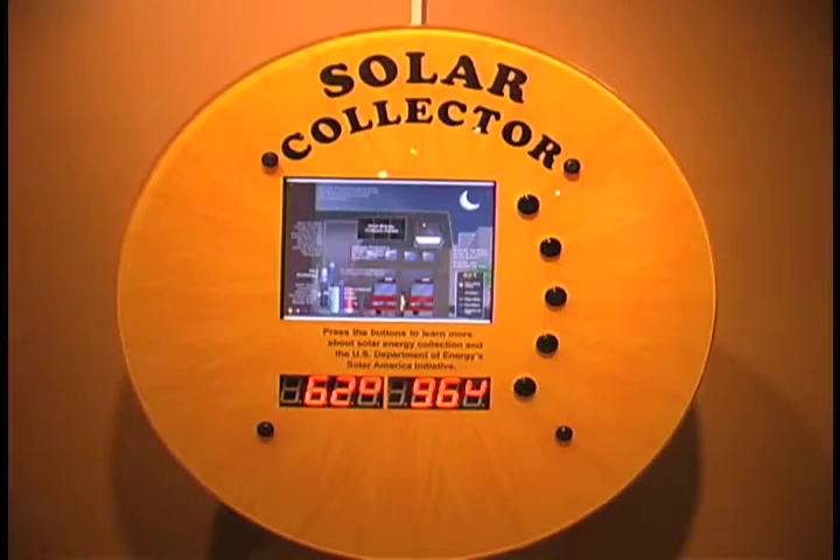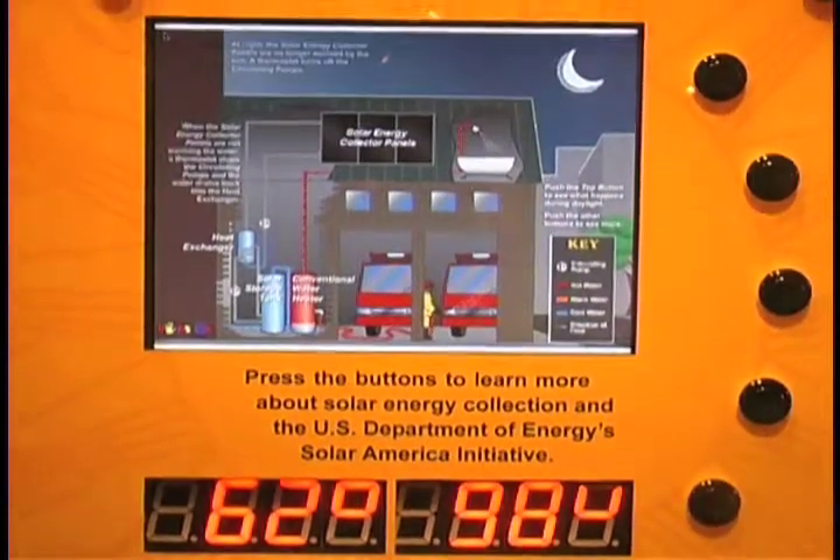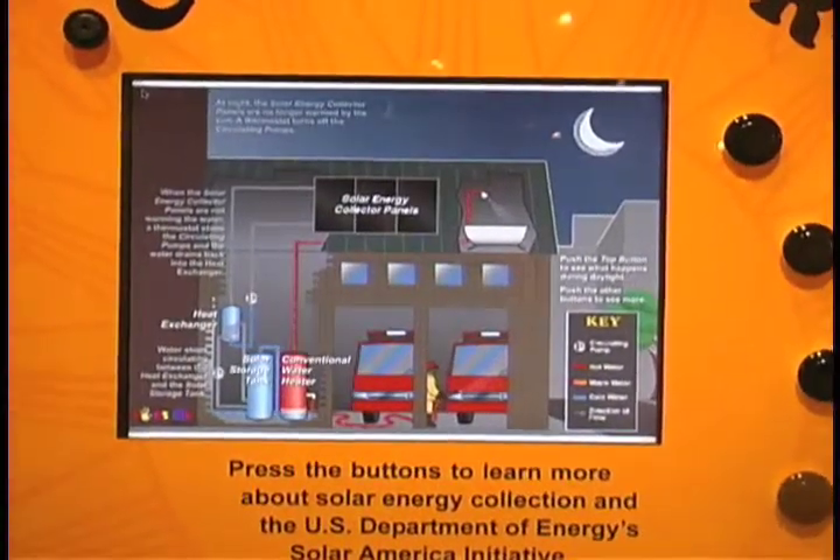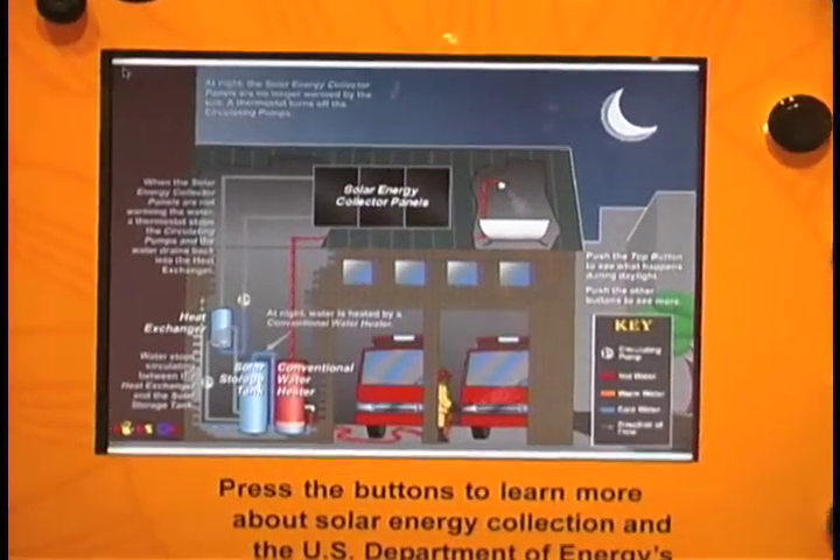This solar collector transfers energy from the Sun to water flowing through the system. Heating the water with the Sun's energy reduces the energy required from conventional sources such as gas, oil, or coal.